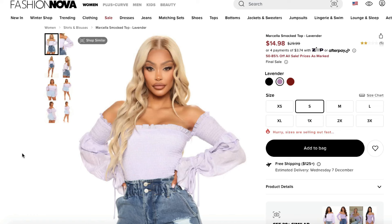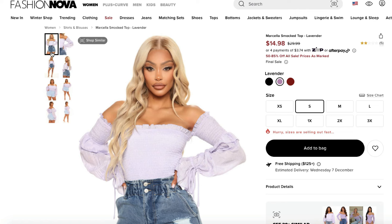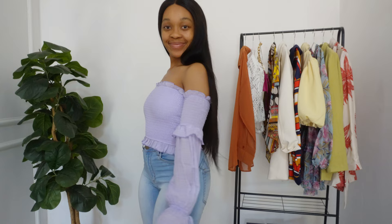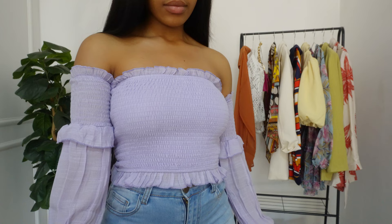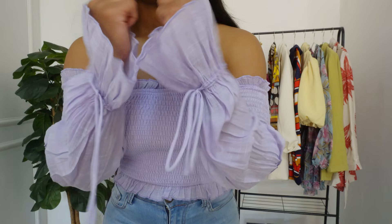The next item is the Marcella Smoked Top in the color lavender, in a size small. I absolutely love the concept of this top — it's giving La La Land Princess. I just love the touch of lilac; I don't really have clothes in this color, so this was a unique buy. I love the arms, but they're just a bit tight, so I would advise you to size up by one size. It is a fitted top with nice long sleeves and it's giving very princessy vibes. It's a beautiful top overall.